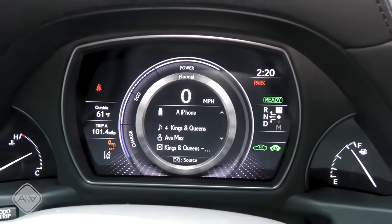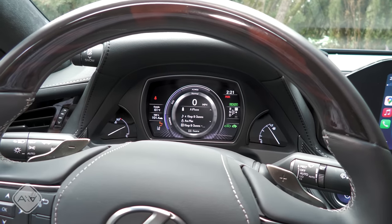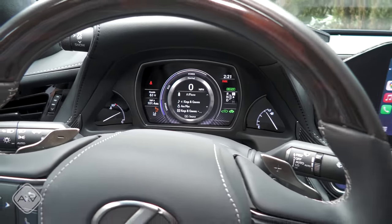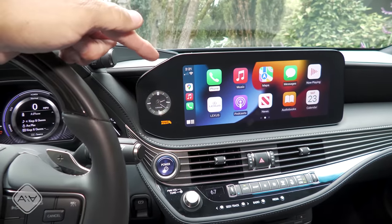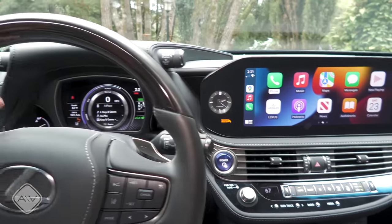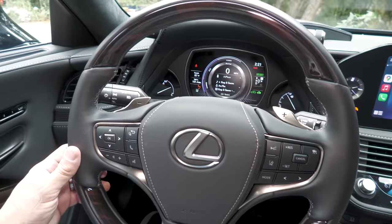Even back when this generation LS launched, I thought the instrument cluster was a little bit small. This is a seven-inch LCD on the driver's side, with analog gauges for engine temperature and fuel level, placed in a quite large binnacle — which makes the display feel smaller than it otherwise would. It definitely feels small compared to the large LCD infotainment system. That said, I would rather have a small LCD cluster and a big infotainment screen, and I'd love to see what Lexus could do with a 12-inch cluster if the LS gets a refresh — some newer Lexus models are getting big LCDs, so hopefully that's coming.